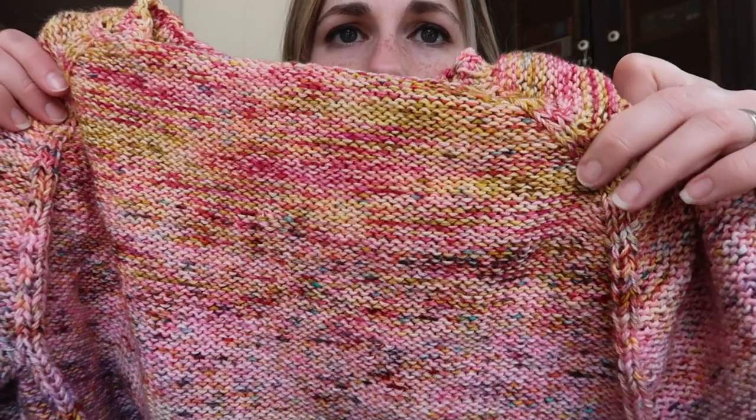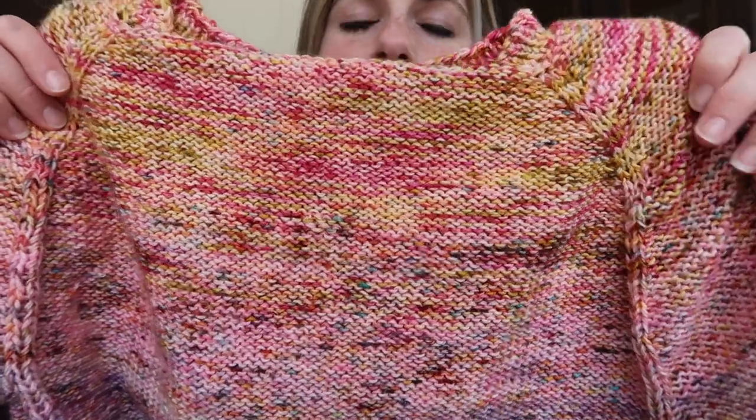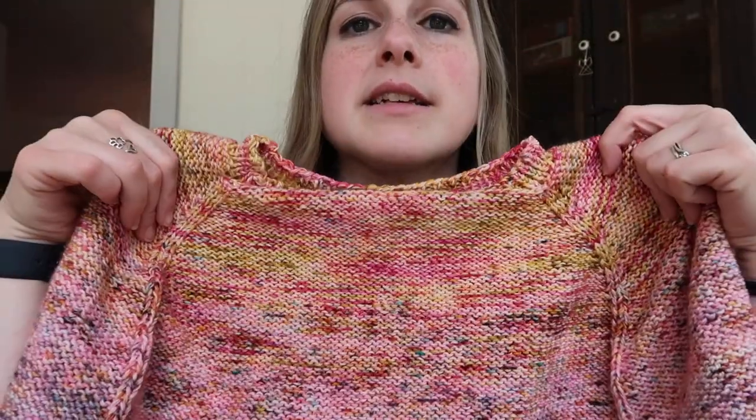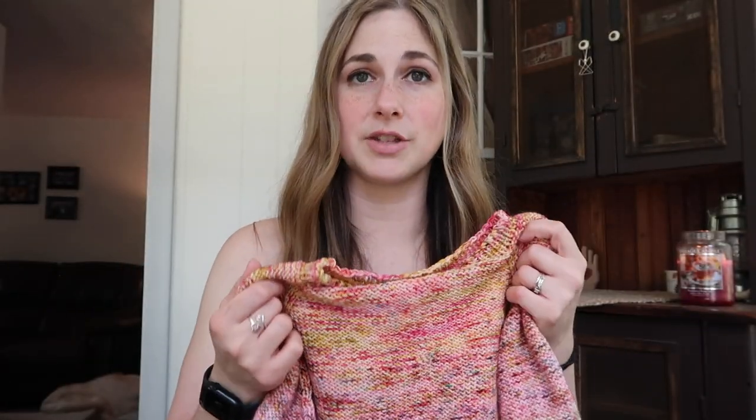I'm wearing it on the opposite, 'wrong' side, but it's designed to be worn that way — it has a really cool raglan detail and you can wear it either way. I really like it; I think I maybe have one other sweater done in that style. I'm looking forward to being able to wear it.